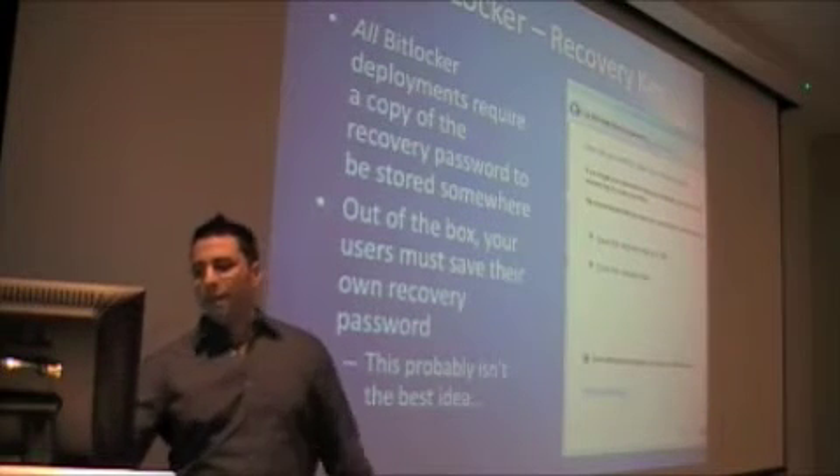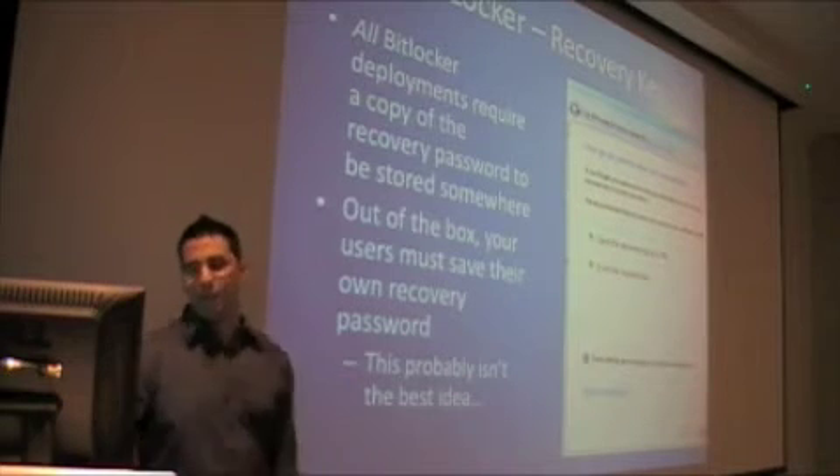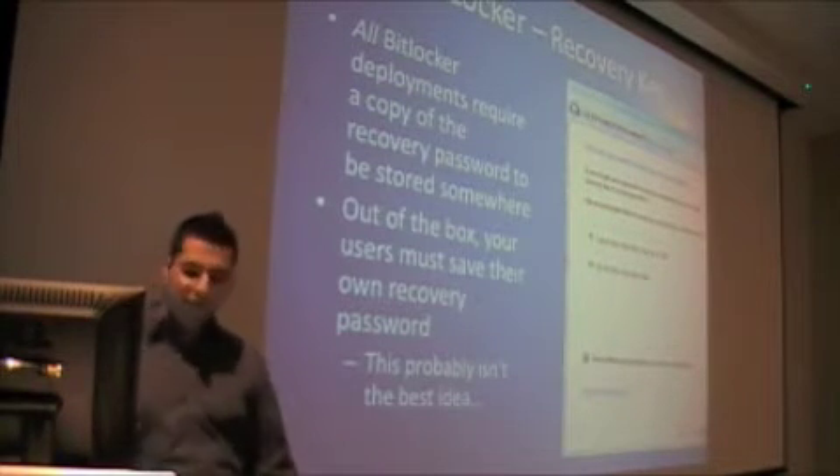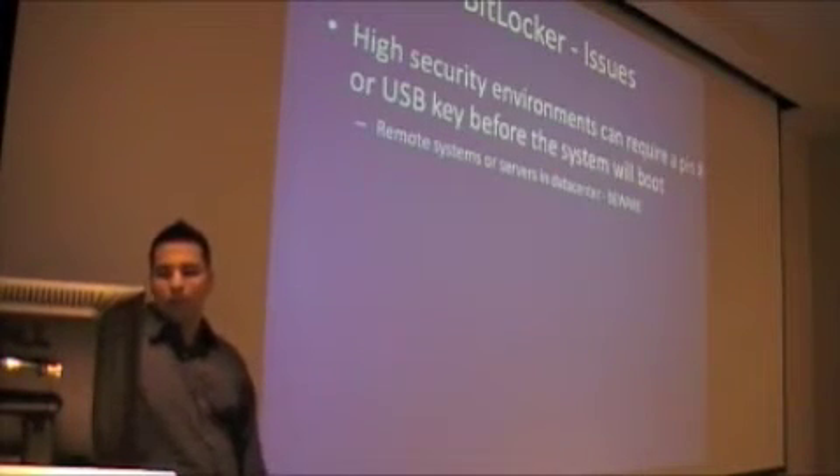So this probably isn't the best idea. This is what the setup screen looks like. Basically, you can print the recovery key — probably not the best idea — or save it to a file, maybe on another encrypted device. So there are some issues with this.